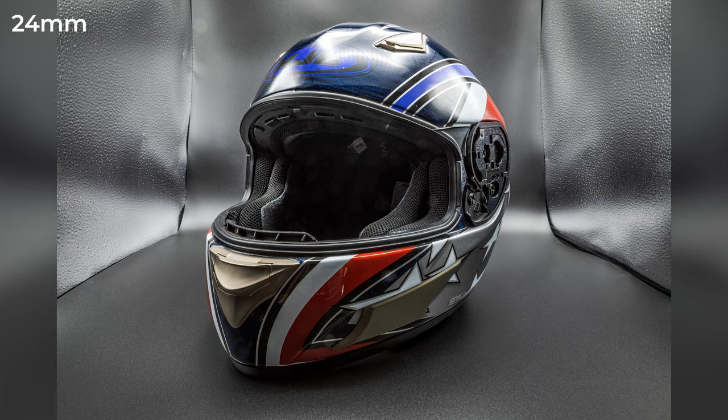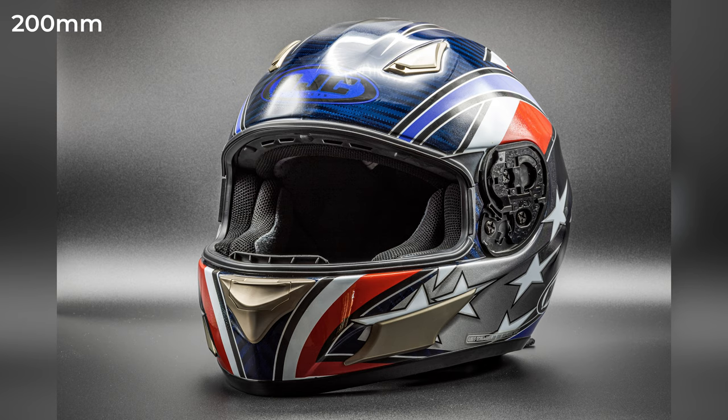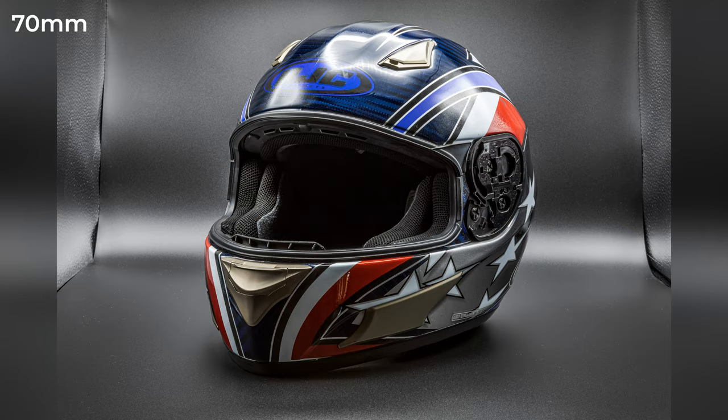Here's a product photo taken at 24mm — to fill the frame I had to move in really close. Here's the same photo taken with a 200mm lens. With this lens I was able to stand much farther back, and you'll notice that the product is the same overall size in the frame but they look completely different. Here's the same product taken at a 70mm focal length, which is close to how the human eye normally sees.